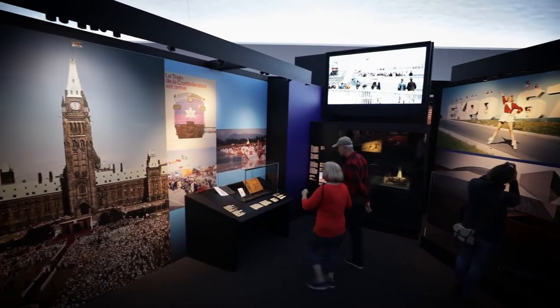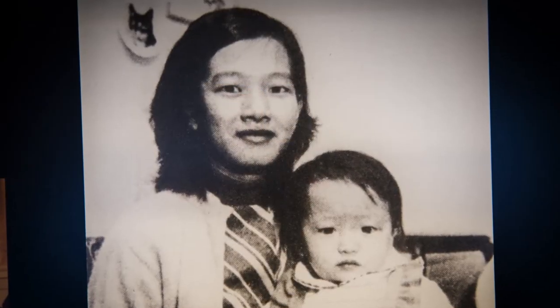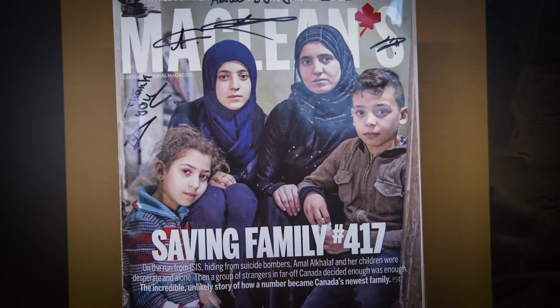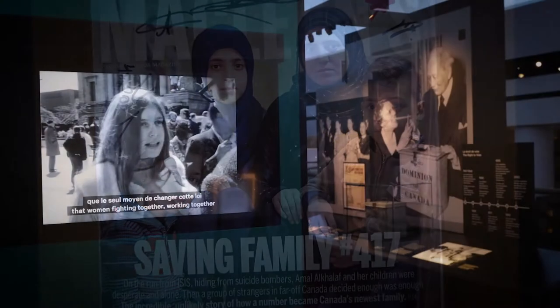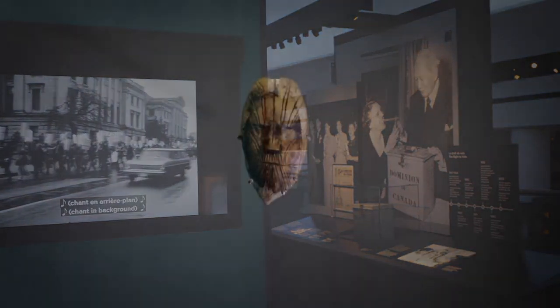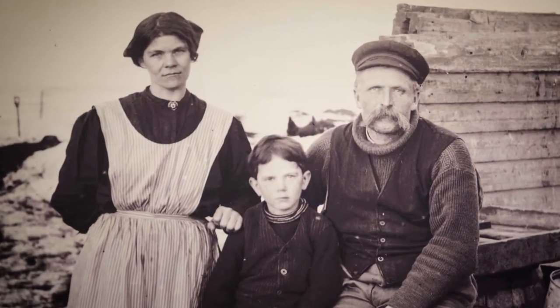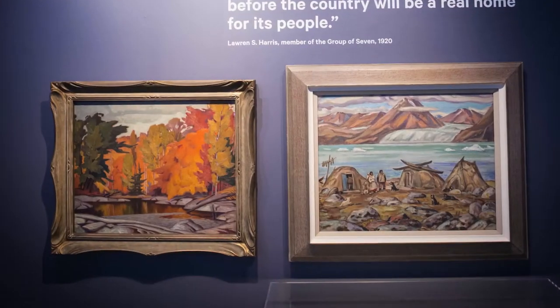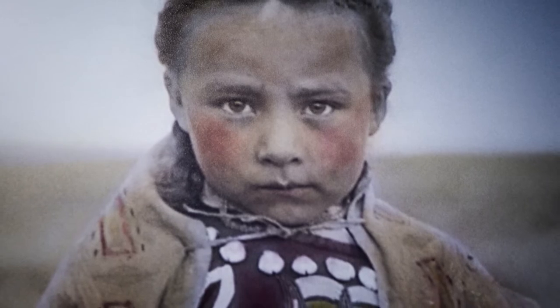Together, the galleries reveal how we became the country and the people we are today. At the heart of the exhibition are personal stories — the lived experiences of real people. Matters of opinion, controversy, and debate are explored through multiple perspectives. The hall abounds with authentic artifacts, historical images, and treasured paintings that bring our history to life and underscore its human drama.